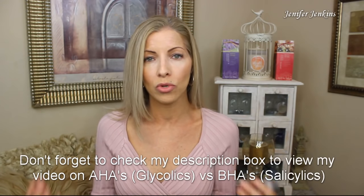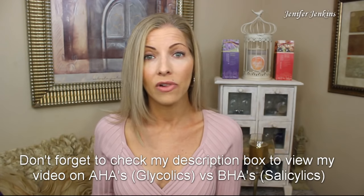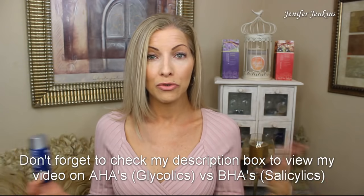This product contains 10% glycolic acid. As I've mentioned many times on my channel, glycolic acids are right up there with retinols and vitamin A derivatives for me — I'm really starting to love glycolic acid. Now if you have oily skin, you'll probably prefer salicylic acid, and Paula's Choice does have a weekly resurfacing treatment with salicylic acid instead. So if you have oily skin, you might be better off with that one.